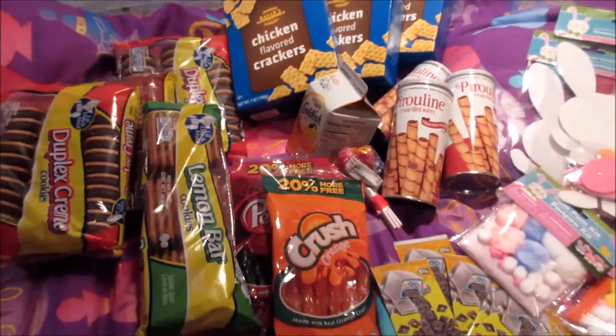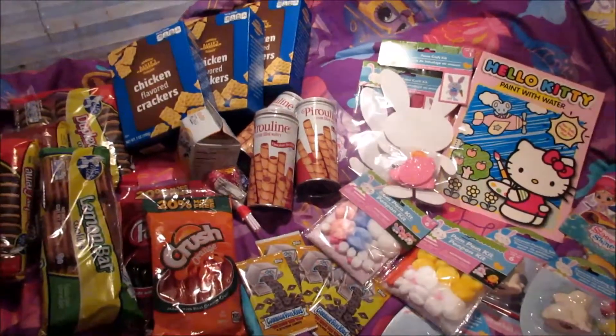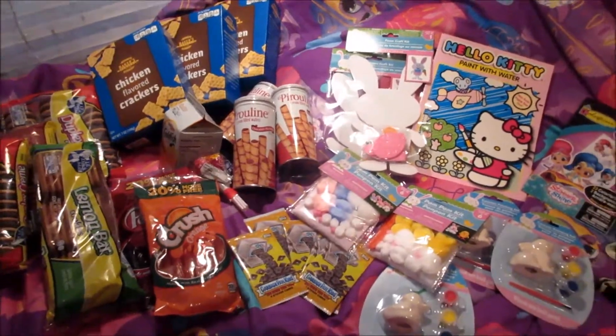And this is it, just a small Dollar Tree haul today. Hope you guys enjoyed watching and we'll see you guys in the next video. Bye!